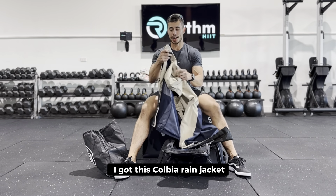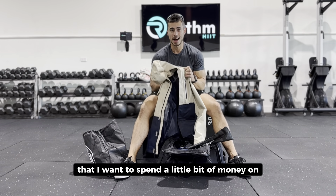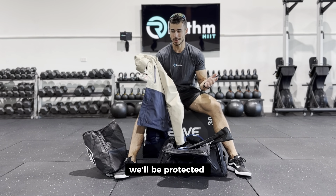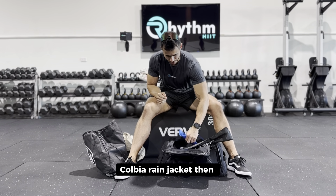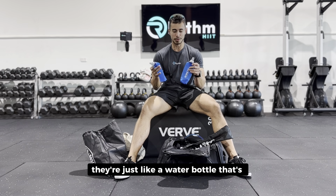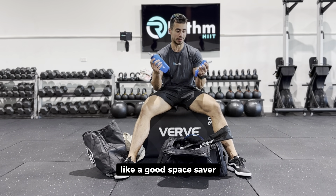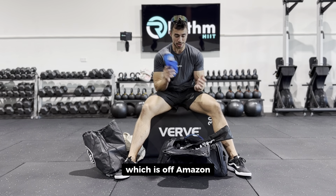Starting from the top, I've got our RhythmHit visor — I've used this on a couple of hikes and it's been pretty comfy. I've got this Columbia rain jacket, which is one of the things I wanted to spend a little bit of money on — so when we're going through the hike and it rains, we'll be protected from the wet. Then I got these collapsible plastic water bottles from Amazon — they scrunch up, which is a good space saver, and they're nice and light.